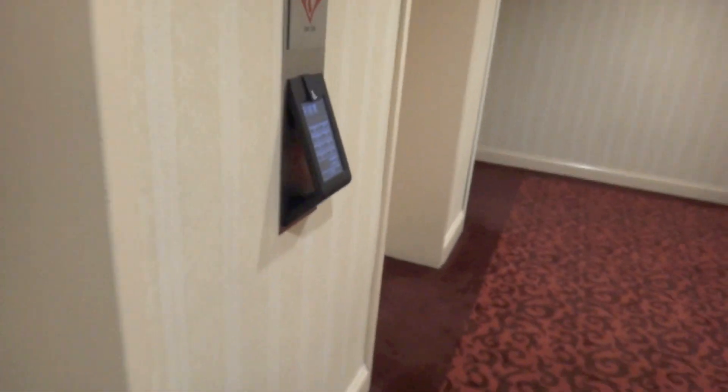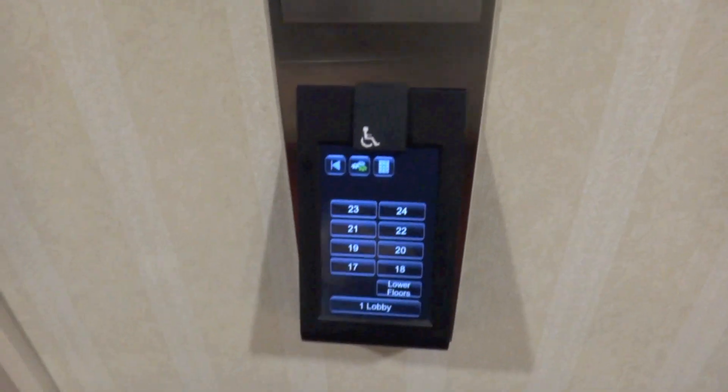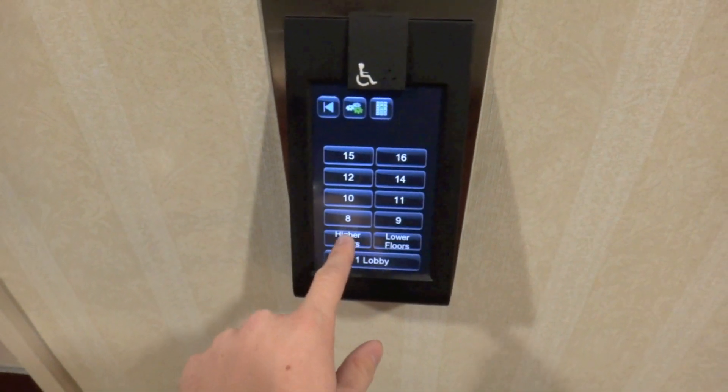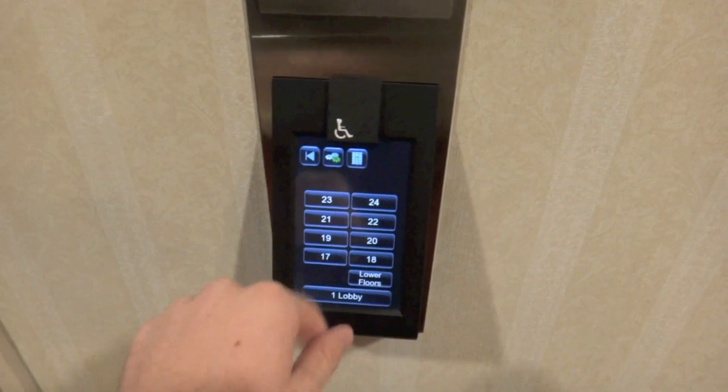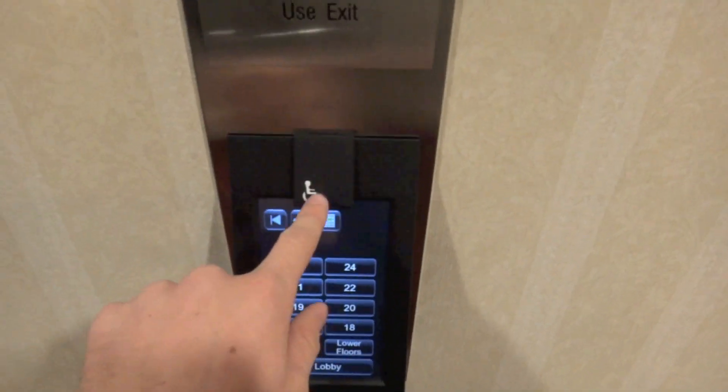I think this is neat — they actually stand out from the wall like this. So it looks like these have the lower floors. Wait a second, okay, that is as high as it goes. I wonder if you hit the wheelchair button — let's see what happens.